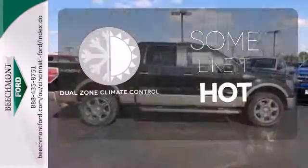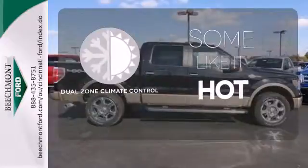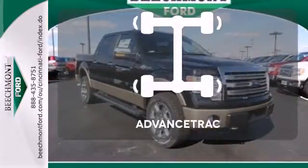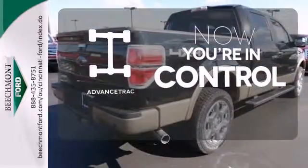Dual zone climate control lets you and your passenger pick a personal temperature. No job is too tough when you have tow hooks. When roads are slippery, stay calm with AdvanceTrac.